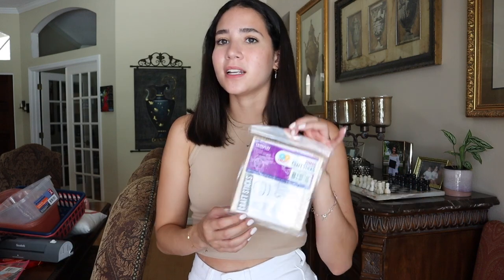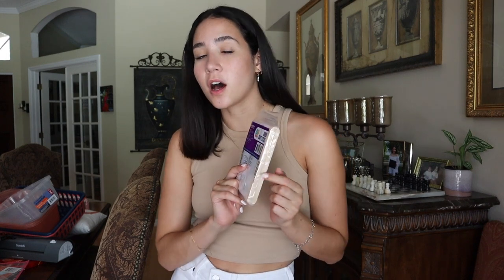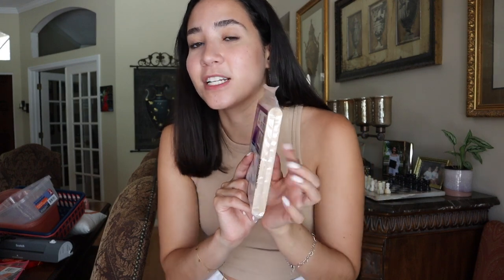I also bought jumbo popsicle sticks from Walmart for about $3. I'm planning to use these because I saw on Pinterest a teacher put little googly eyes on each popsicle stick and gave them to students to practice spacing when they're writing. I remember in school we'd just use a finger, but I thought this would be more fun and cute for the kids.